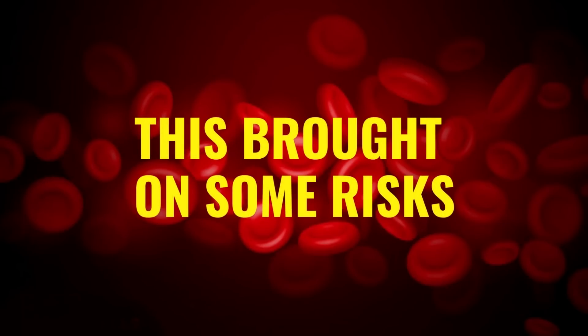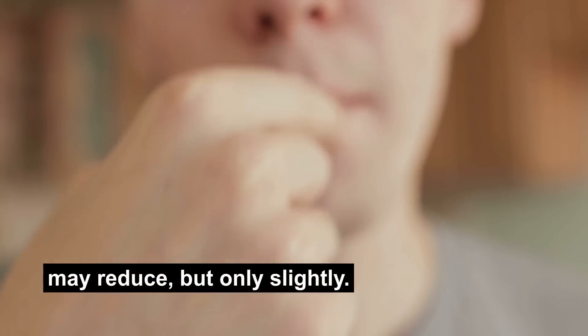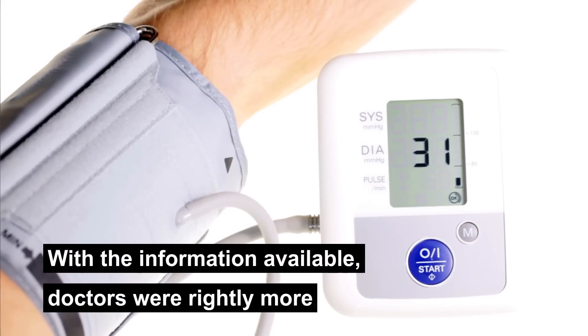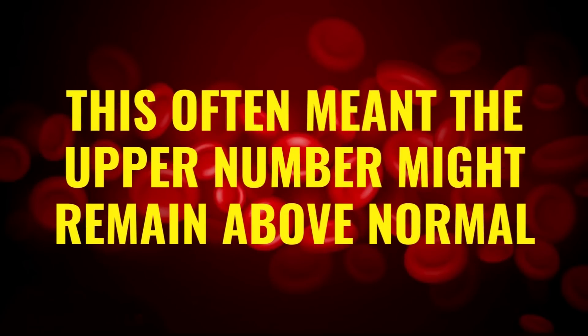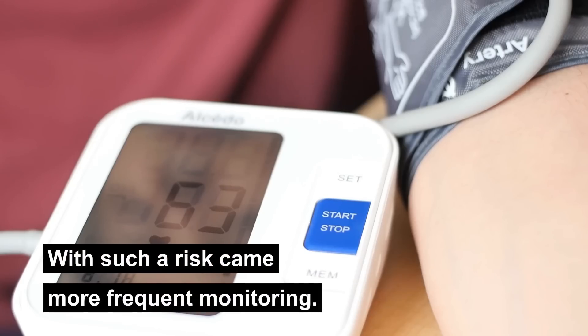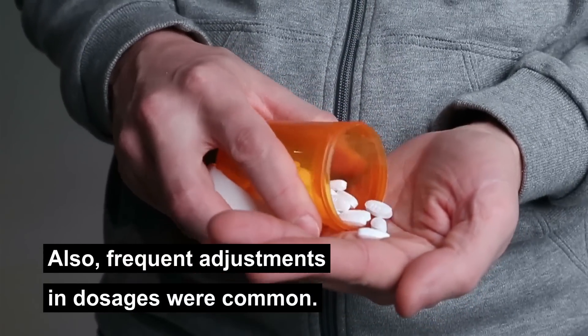This brought on some risk. With low-dose medications, the upper reading may reduce, but only slightly. With the information available, doctors were rightly more focused on maintaining the lower number above 70. This often meant the upper number might remain above normal — and that's the kind of risk doctors had to take. With such a risk came more frequent monitoring and frequent adjustments in dosages.